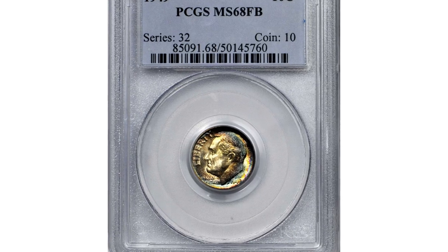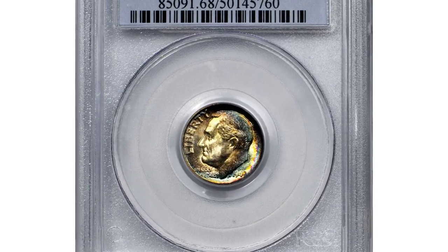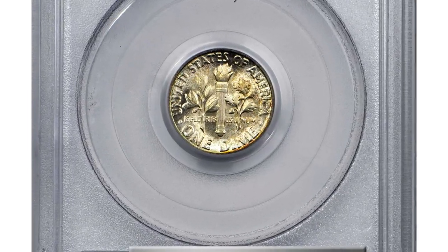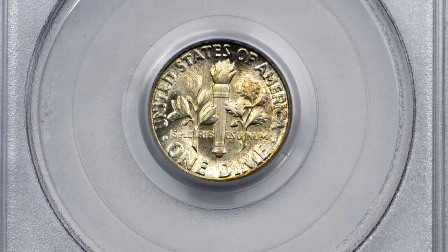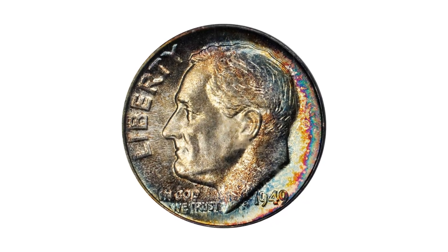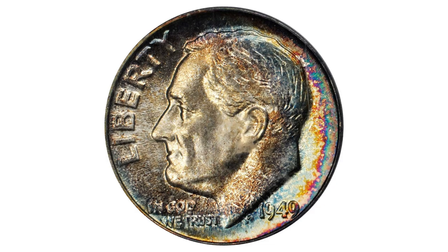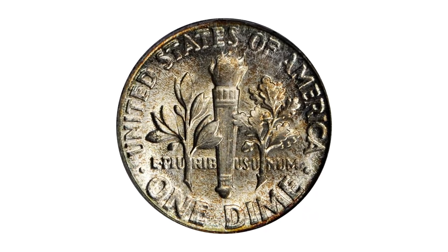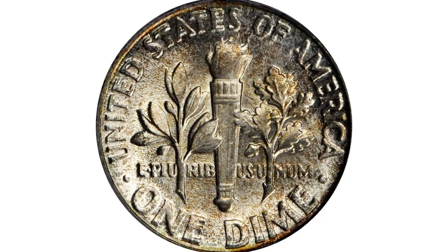Another attractively toned Roosevelt dime — a 1949 10-cent piece in MS68 condition, also with Full Bands. This is a formidable rarity for the Roosevelt collector. The obverse is painted in rich bands of colorful iridescence that intensify at the right border, showing a blend of teal, violet, and magenta hues.